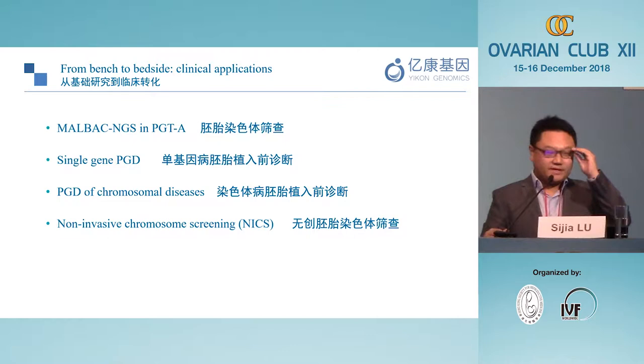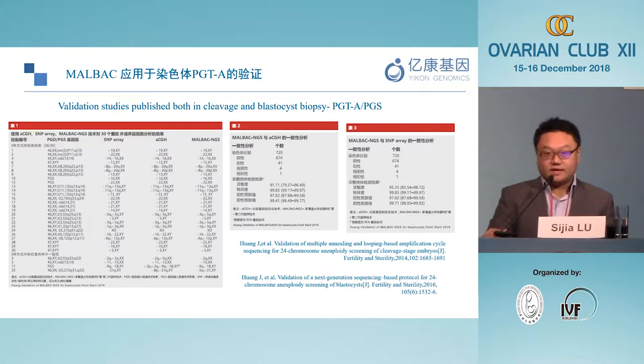Now I want to spend more time on how this technology can be transferred into real clinical applications. Any clinical application used in real human beings needs to be validated. After establishing the MALBAC technology, the first step was to validate it in PGT — pre-implantation genetic screening. This technology was validated against SNP array as well as array CGH. We collected the same embryo, separated it into pieces, and analyzed each using different platforms. The concordance was very high among these three technologies.